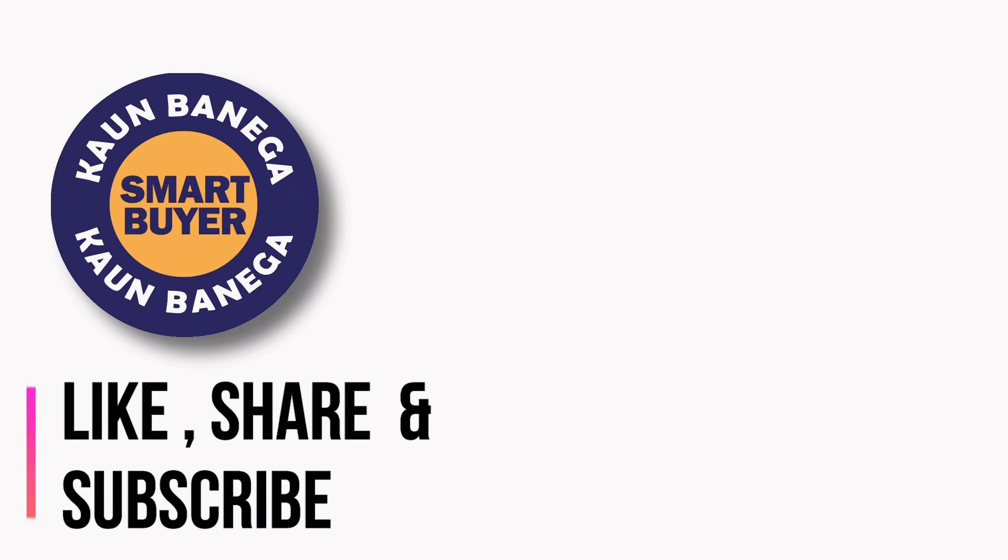If you liked it, please give it a thumbs up and subscribe to Konbanega Smart Buyer for more such content. Bye!